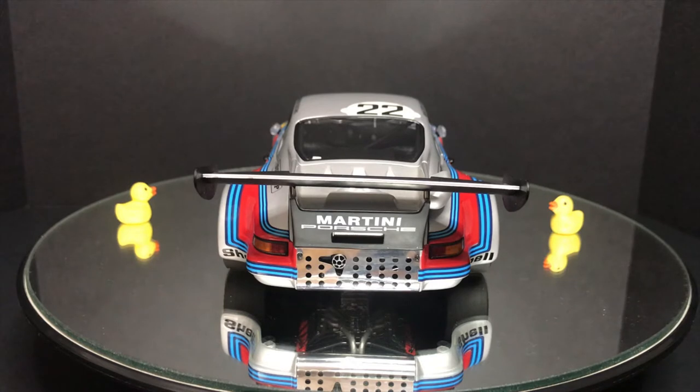The first thing I noticed in this video is that the wing is lopsided, and I can't believe I missed that until now. I guess it's a good thing I'm doing these videos — it makes me appreciate my cars more and check them in finer detail. Unfortunately, it is lopsided; I took a closer look and there's nothing I can do about it — it's just the way it was assembled.